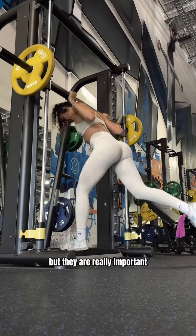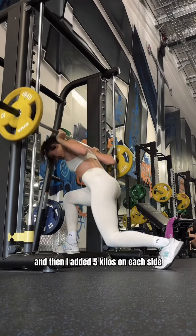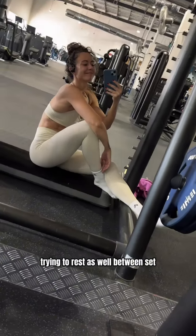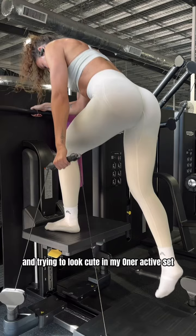Then we got reverse deficit lunges — that was my warm-up set as well, and then I added five kilos on each side. Trying to rest between sets and between legs a little bit, and trying to look cute in my workout set, which I'm obsessed with.